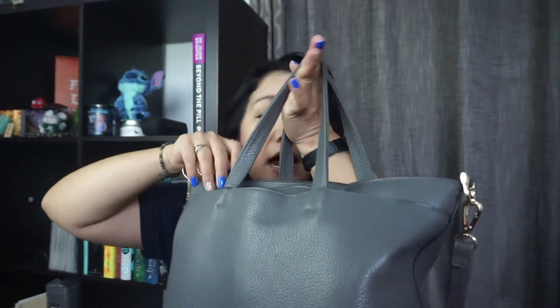In the back pocket I tend to keep reusable bags. I usually keep two because my boyfriend loves to forget the reusable bags when we go to the grocery store, as well as my work badge for the times I need it when I go to work and any other emergencies that might come up. That way I always have it on me.